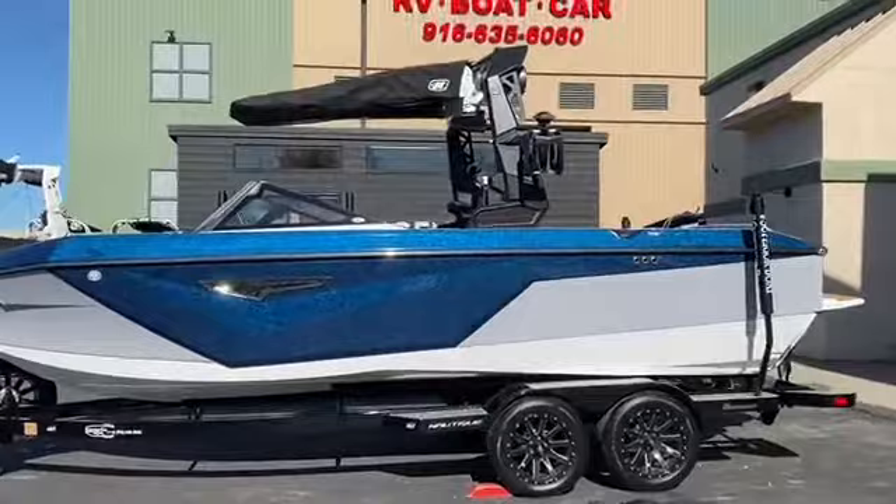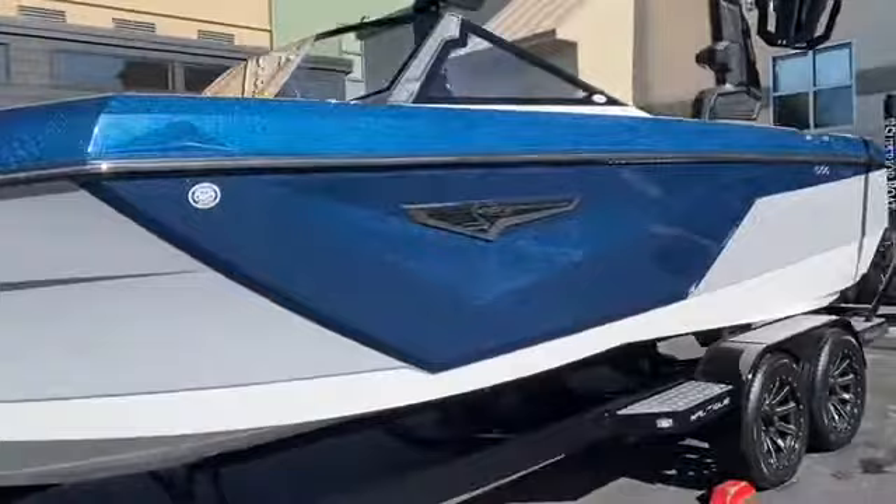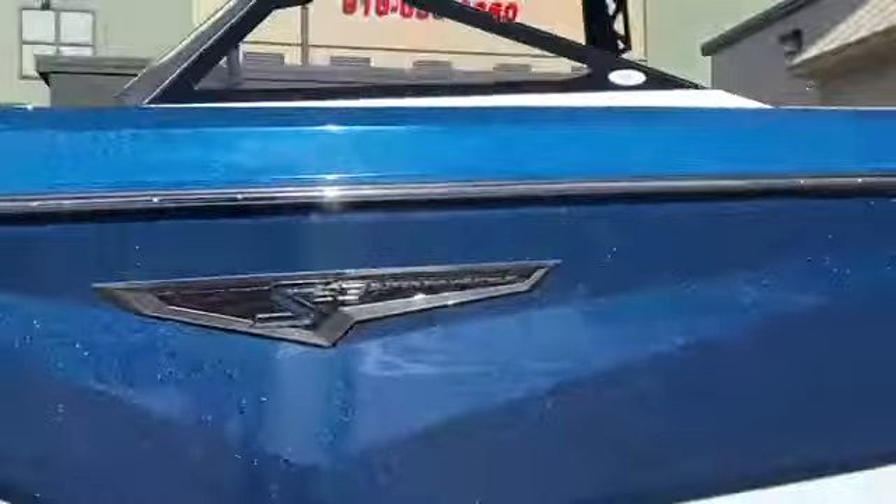That new tower goes so good with these body lines. Look at that flake shimmer in the sun. We also have the Black Chromax, which looks really good — nice and dark — tying in the rub rail, the windshield, and the tower.